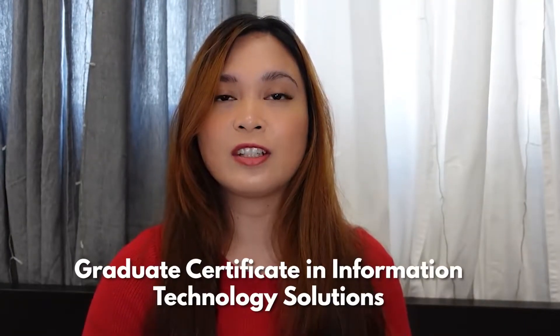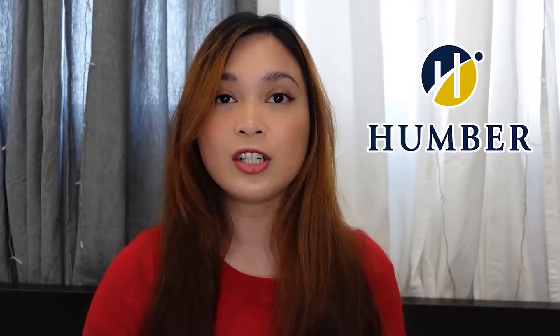For our first program, this is called Graduate Certificate in Information Technology Solutions offered at Humber College, located in Toronto, Ontario. In this program, you will be introduced to the basic concepts of software development, database concepts, and web development. Humber College accepts applicants who are not graduates of information technology, but you must have experience in IT, such as working as a computer systems technician or IT support. You will gain basic knowledge about computers and database development and administration.